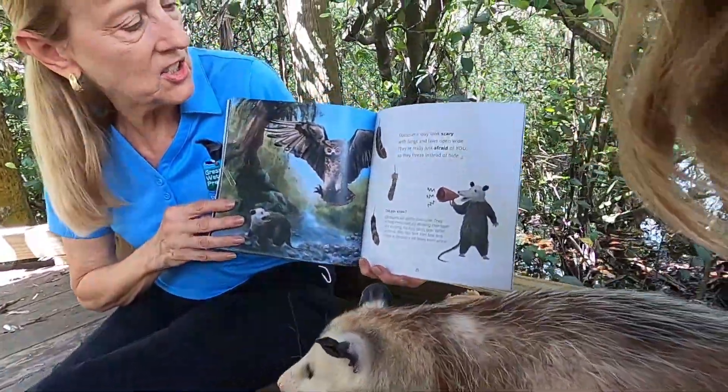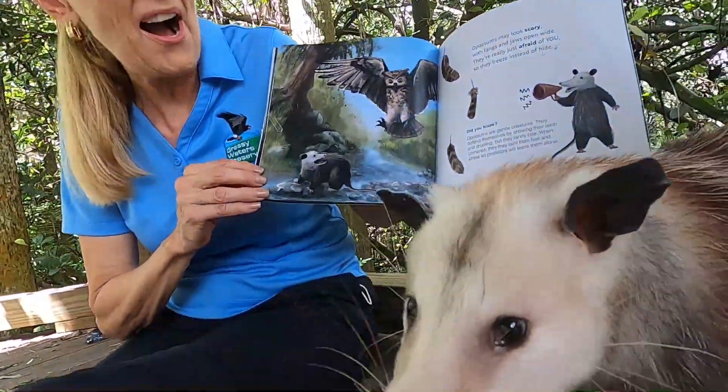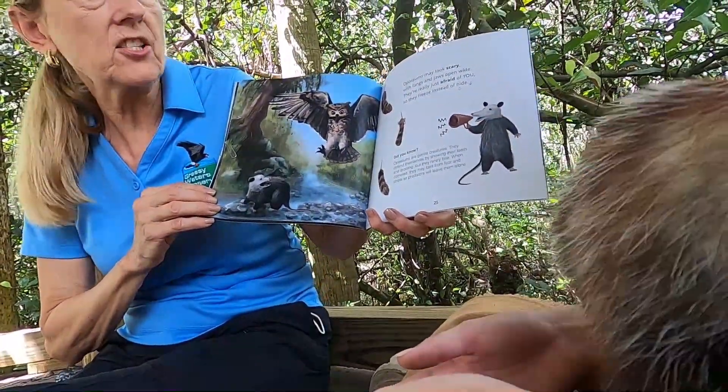Opossums may look scary with fangs and jaws that open wide. They're really just afraid of you, so they freeze instead of hide.